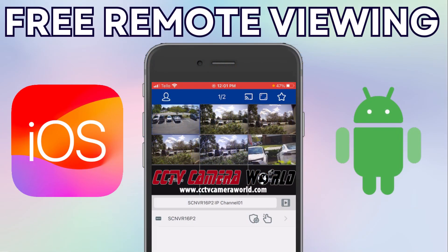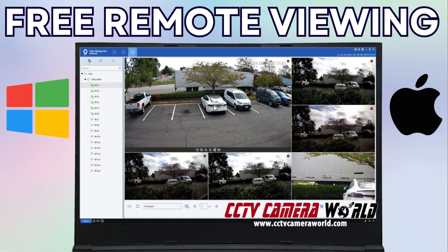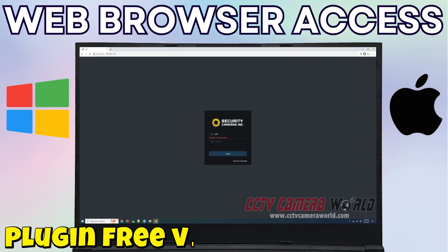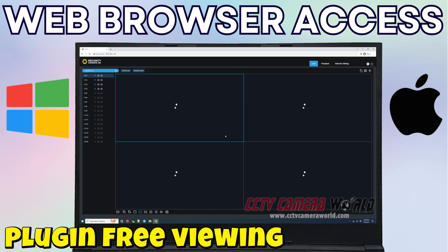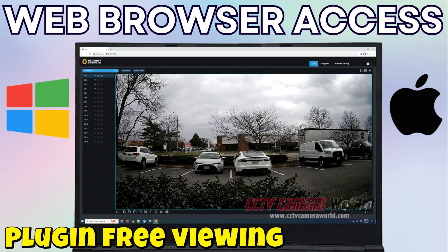Connect your cameras or recorder to a stable broadband internet connection and you have the power to view live feeds or recorded footage from anywhere around the globe. Whether you're relying on mobile data from your smartphone or connected to hotel Wi-Fi on your laptop, your surveillance system will be ready. Use our mobile app or software on your smartphone, tablet, PC, or Mac for a convenient viewing experience. You can also access live video and audio directly through a web browser without the need for any plugins within your local network.